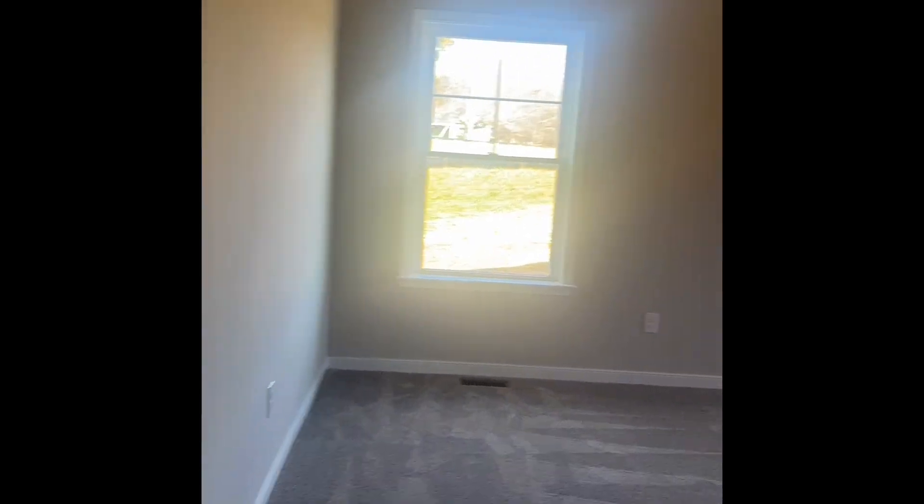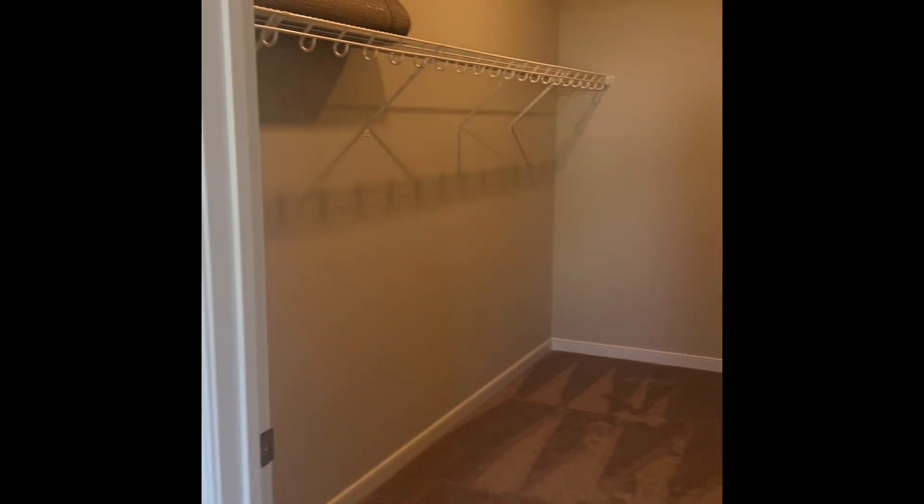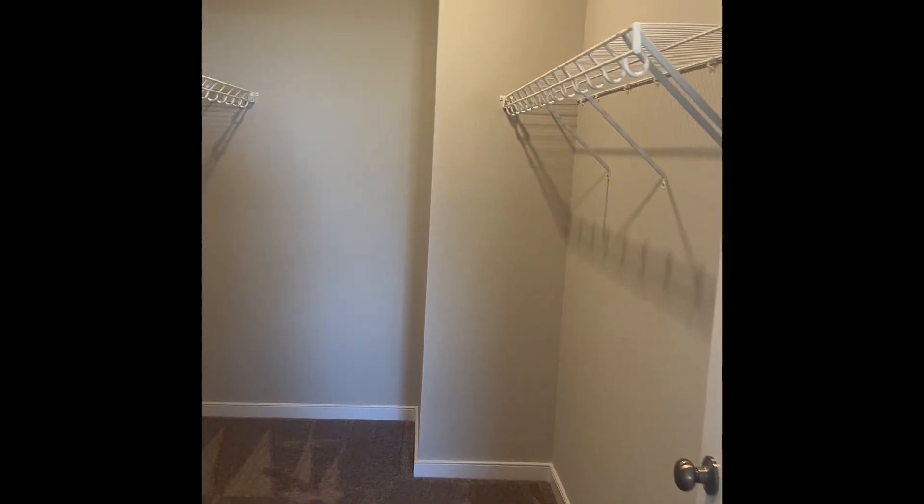Finally, let's retreat to the primary bedroom, a haven of comfort featuring a huge walk-in closet, dual sinks, and a refreshing shower, creating a personal oasis within your new home.